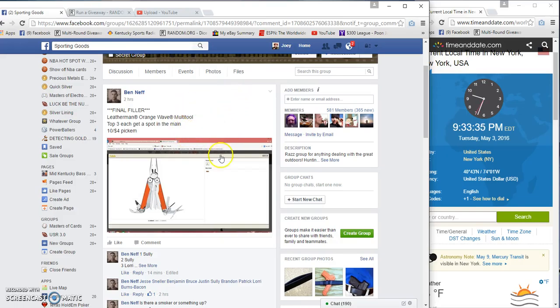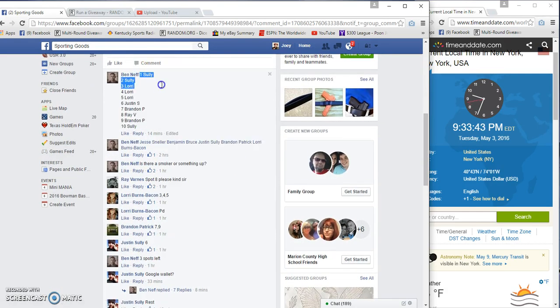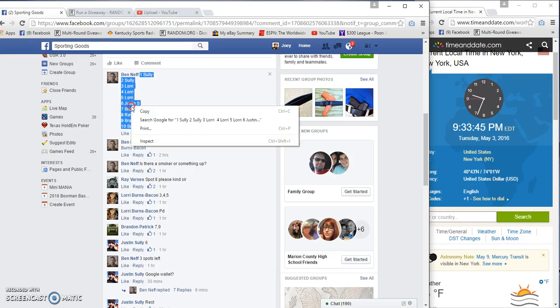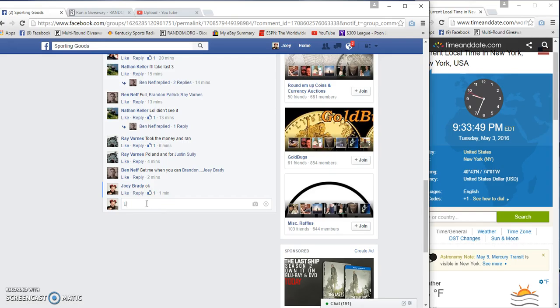All right guys, this is the final filler for the Leatherman tool — 10 spots, four bucks each. Top three get a spot in the main. We got Sully on top, Sully on the bottom. 9:33 PM live.